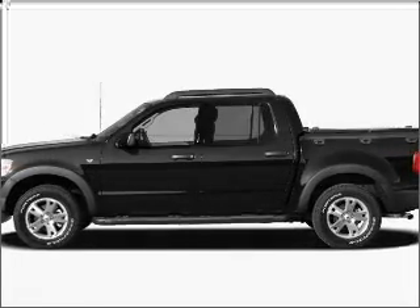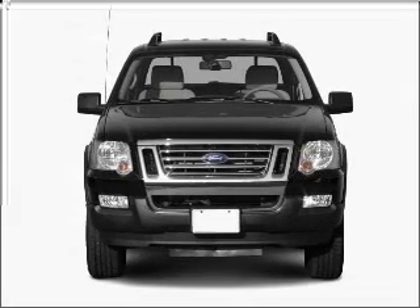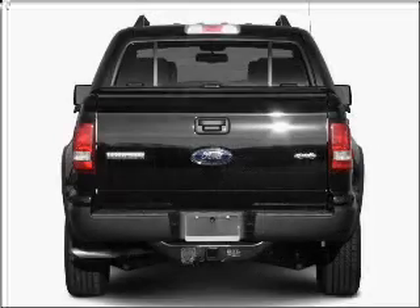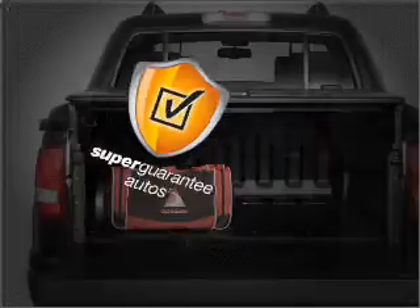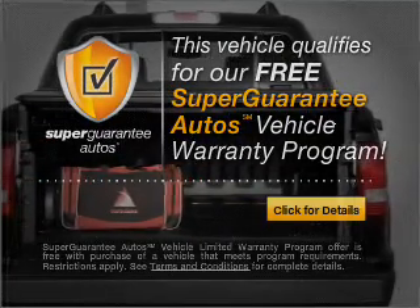Imagine yourself in this 2008 Ford Explorer Sport Trac. Find everything you want in a ride under one roof with this vehicle. With a solid six-cylinder engine that responds smoothly to its five-speed automatic transmission, this vehicle qualifies for our free Super Guarantee Autos Vehicle Warranty Program. Buy a vehicle and get a free warranty from us, only at everycarlisted.com.